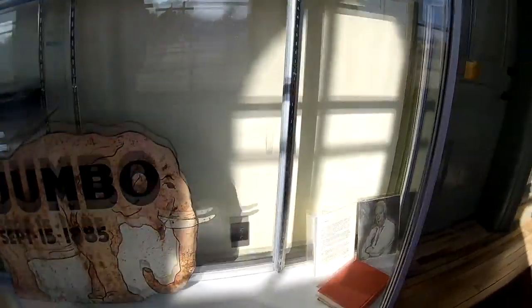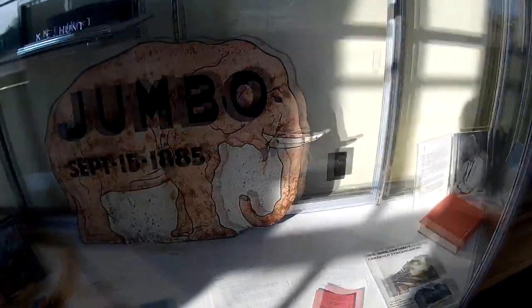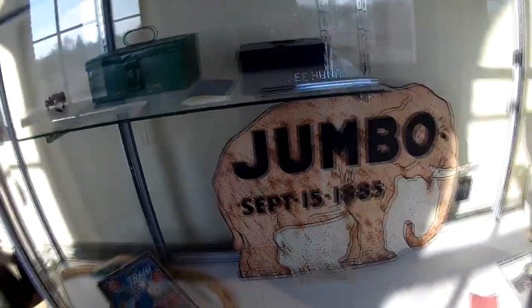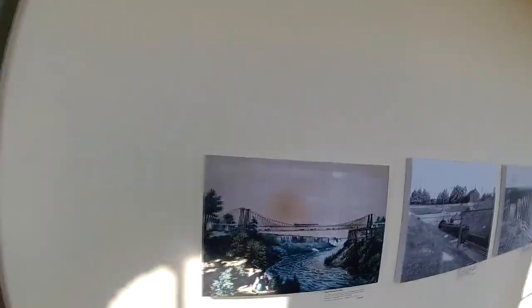Here's some more older memorabilia. Look at that old Jumbo sign — September 15th, 1885.